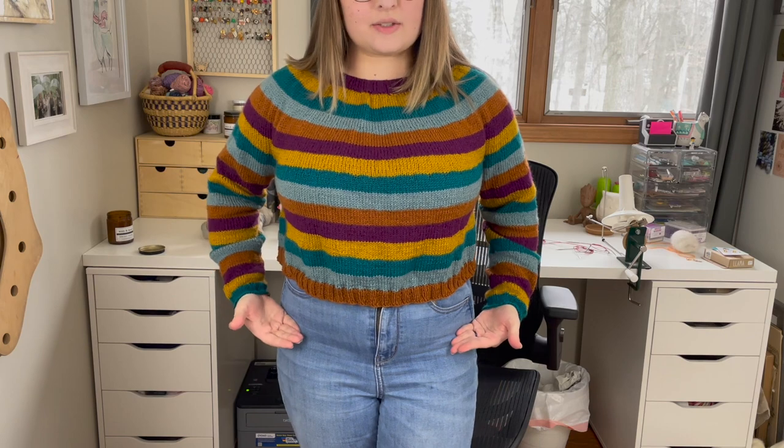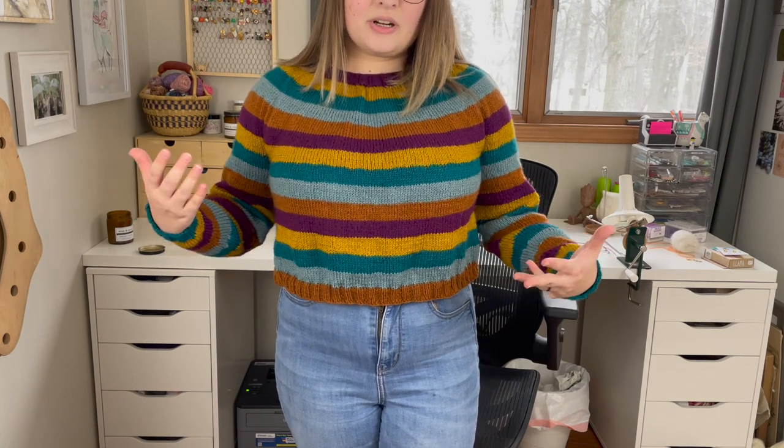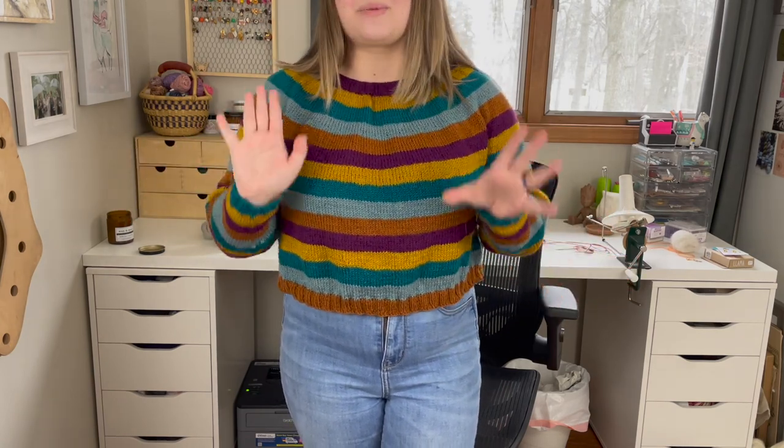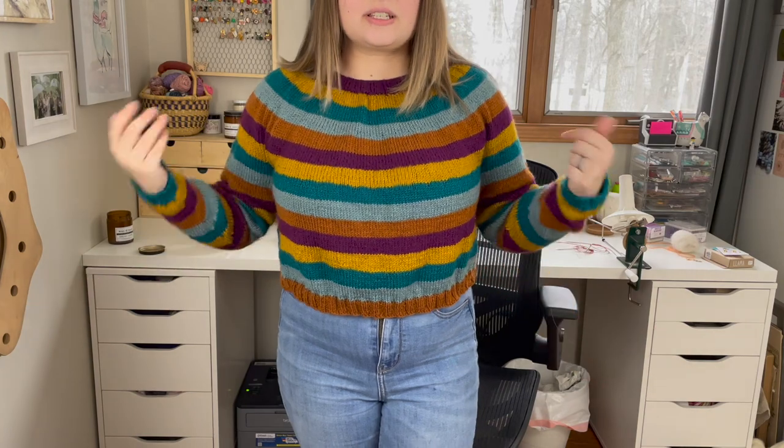The other issue was that my original thought was I wanted a full length sweater — I thought I wanted it to sit about here. Then I knit it, put it on, and hated it. It was way too long and looked ridiculous; I felt like I was wearing a muumuu. So what I ended up doing — there's a video on Instagram on how I did this — I wove my needle in through all the stitches right above where I decided I actually wanted the sweater to be, cut off all the old stuff, and then re-added the ribbing.